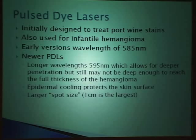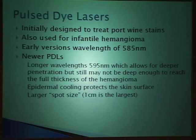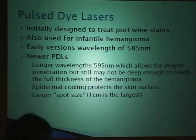Once pulse dye lasers were available, their use became much more popular in the early 1990s, and people realized—what about using them for hemangiomas? The early versions had a wavelength of 585 nanometers. The newer PDLs used in practice today are 595 nanometers, which allows for somewhat deeper penetration—but may still not be thick enough to reach the depth of the hemangioma. The epidermal cooling device protects the skin surface, and we like to use a larger spot size.